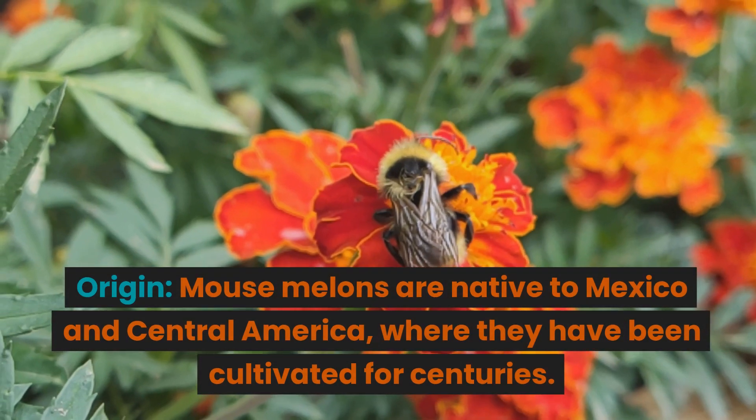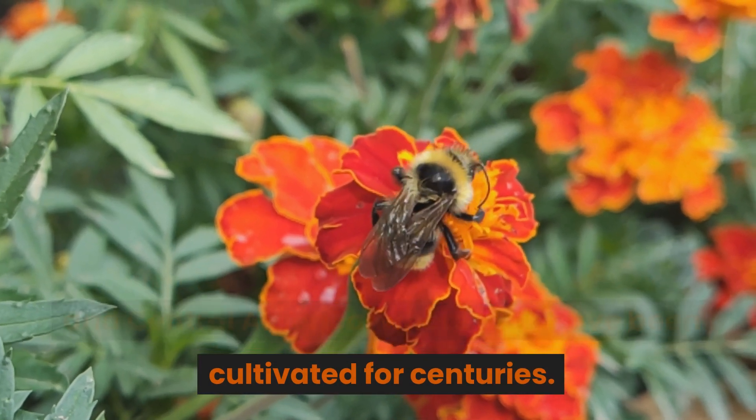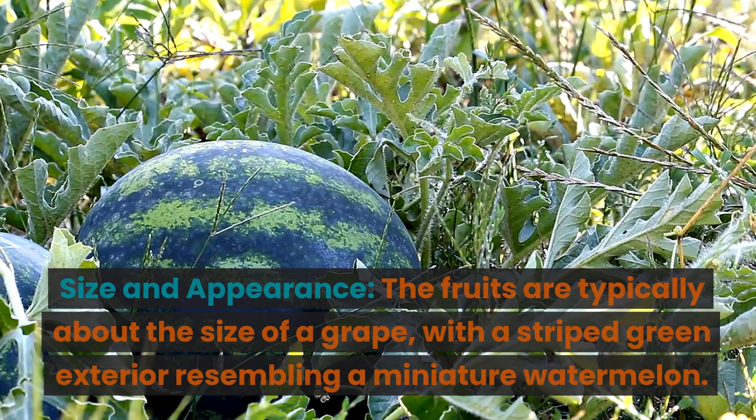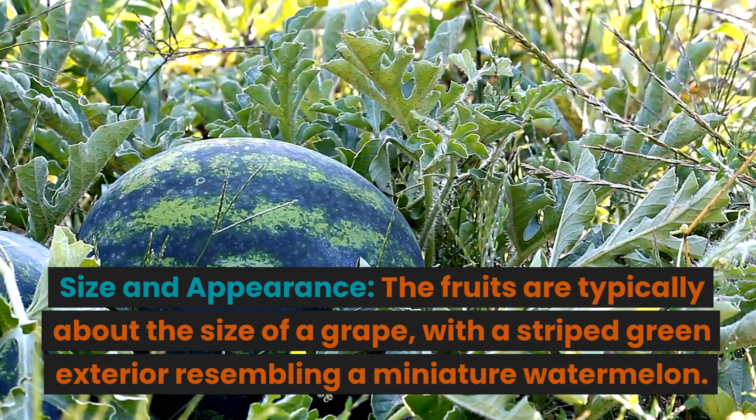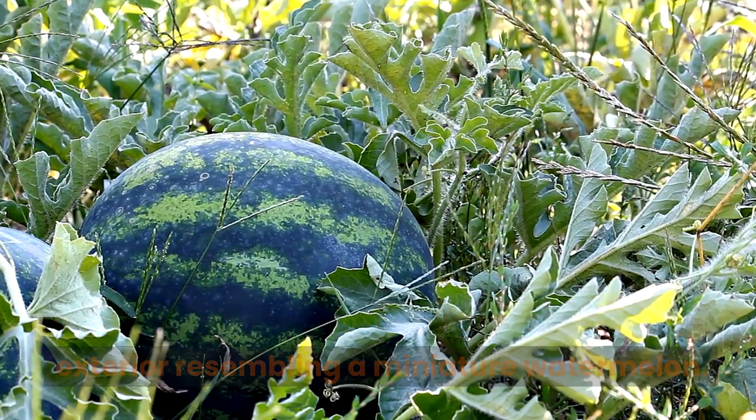Facts. Origin: mouse melons are native to Mexico and Central America, where they have been cultivated for centuries. Size and appearance: the fruits are typically about the size of a grape, with a striped green exterior resembling a miniature watermelon.